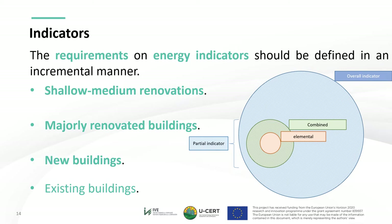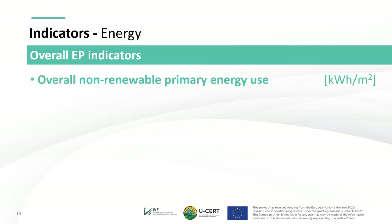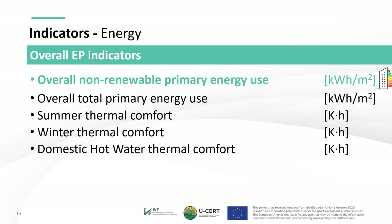Regarding overall energy performance indicators, the basis is the overall non-renewable primary energy use, calculated according to H5 in Annex H in ISO 52000 part 1, thus considering compensation between different energy carriers and the effect of exported energy. This indicator assesses the final global impact of the building's energy performance, and it constitutes the main EP indicator used to define USER's EP scale. USER also includes other indicators such as overall primary energy use, summer thermal comfort, winter thermal comfort, and domestic hot water thermal comfort.